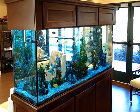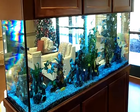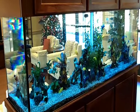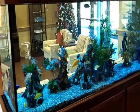Here is a stock 265-gallon glass aquarium which needed some customization. It is free-standing and viewable from all four sides, which meant that we had to hide all of the filtration underneath the gravel.